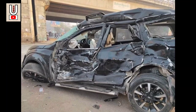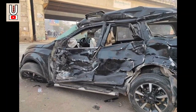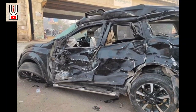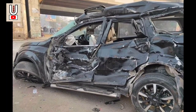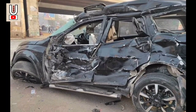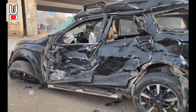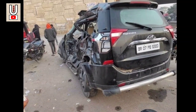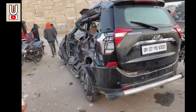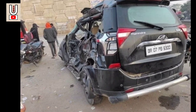A vehicle involved in a crash kept its single occupant, the driver, safe. The accident happened in Darbhanga, Bihar, and the pictures of the crash show a huge impact to the left side of the vehicle, an XUV500. The accident was caused by a speeding bus, which disappeared from the scene immediately afterwards, amounting to a hit and run.